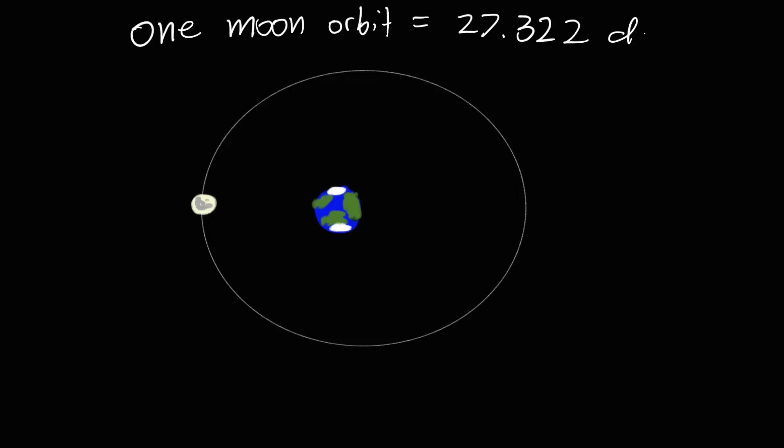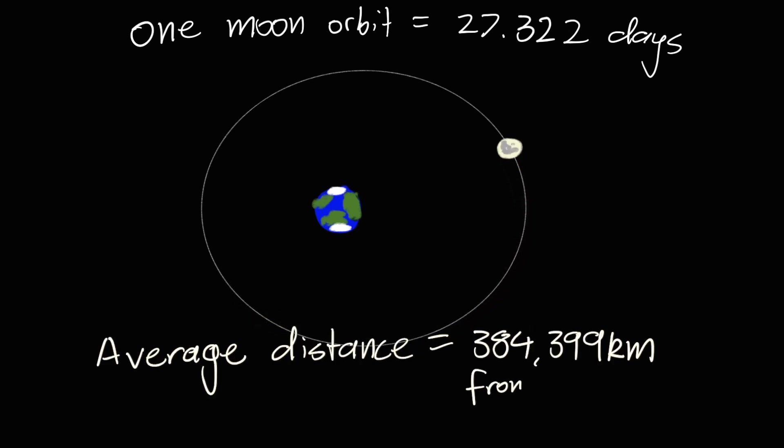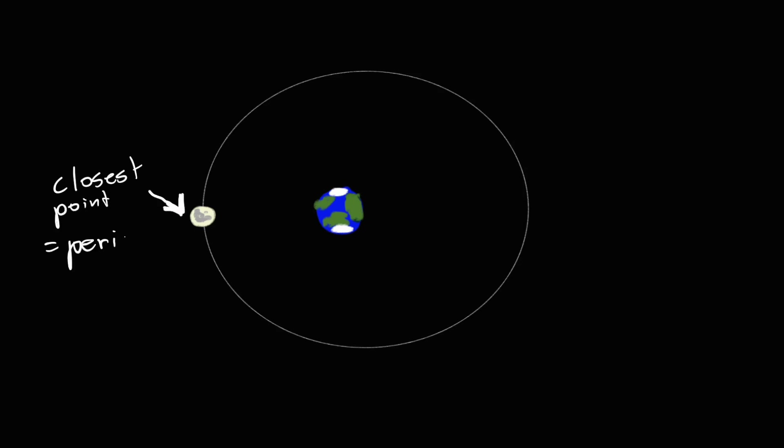The moon orbits the Earth every 27.322 days. During that time, it's an average of 384,399 kilometres away. But that's an average. During its slightly greater than 27-day orbit, it will get closer to Earth. The point where it's closest to Earth is called its perigee. The moon is about 364,300 kilometres away — that's over 20,000 kilometres closer than its average.